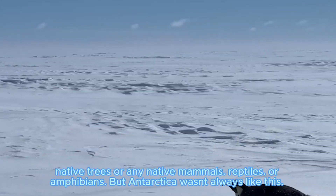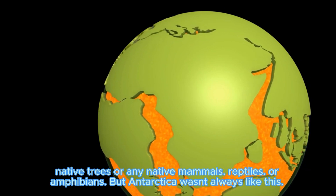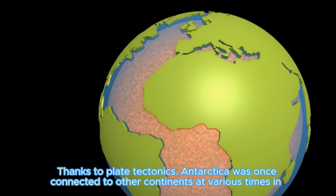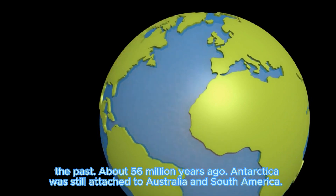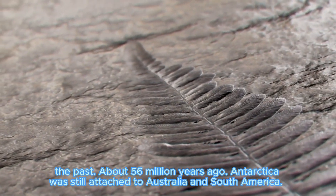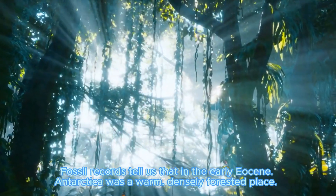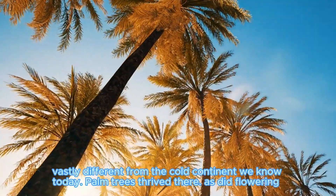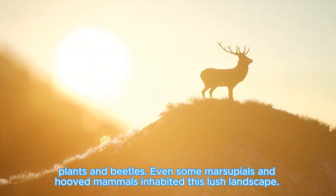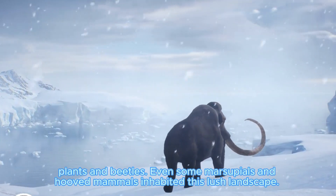Presently, there are no native mammals, reptiles, or amphibians. But Antarctica wasn't always like this. Thanks to plate tectonics, Antarctica was once connected to other continents at various times in the past. About 56 million years ago, Antarctica was still attached to Australia and South America. Fossil records tell us that in the Eocene, Antarctica was a warm, densely forested place — vastly different from the cold continent we know today. Palm trees thrived there, as did flowering plants and beetles. Even some marsupials and early mammals inhabited this lush landscape.